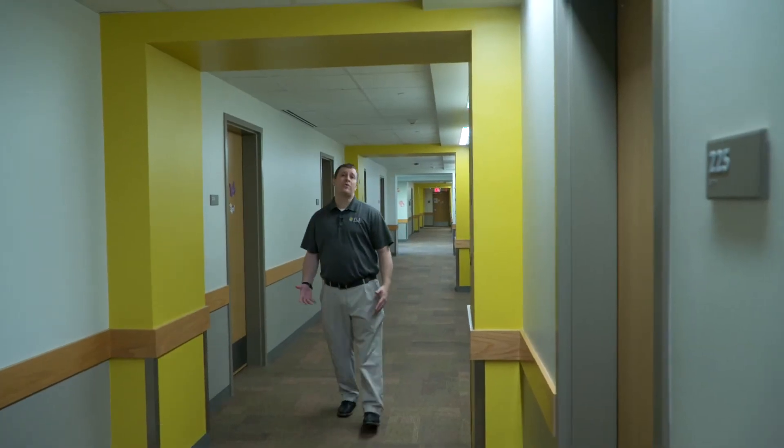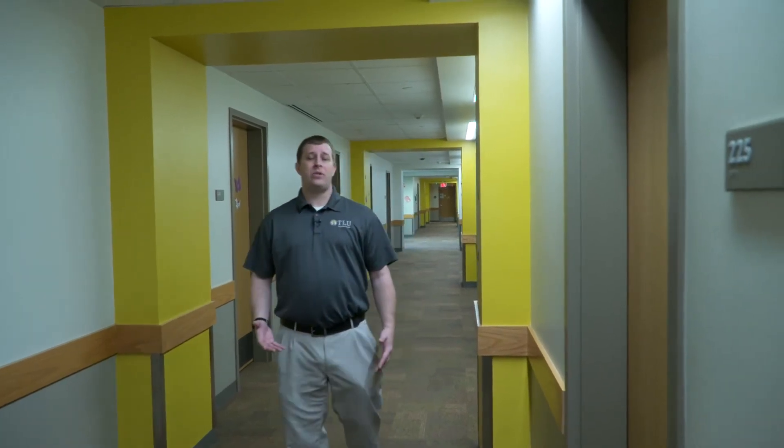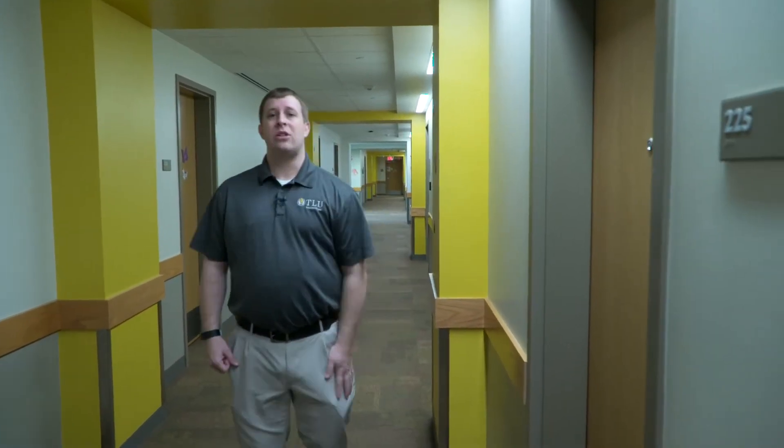Centennial Hall has two floors of residents. Each floor is co-ed, so there are both males and females on those hallways. Let's go in and take a look at one of the rooms.